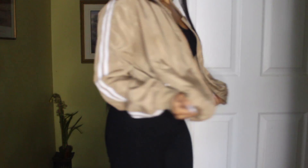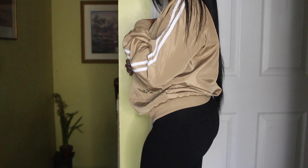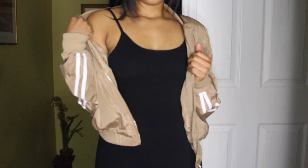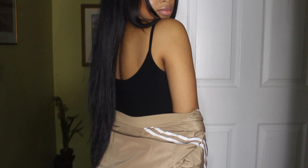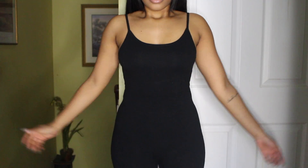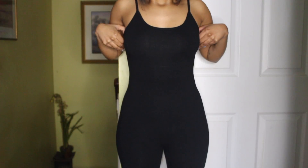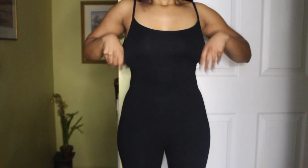The next item I got is this bodysuit that I'm wearing, and I'm wearing a size extra small. I know this is the basic black bodysuit that everybody has — I had to get one myself because it's just so cute and simple. I just love wearing it with a denim jacket, a bomber jacket, or anything. It goes with almost anything.